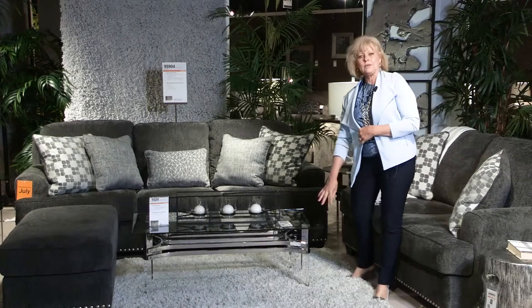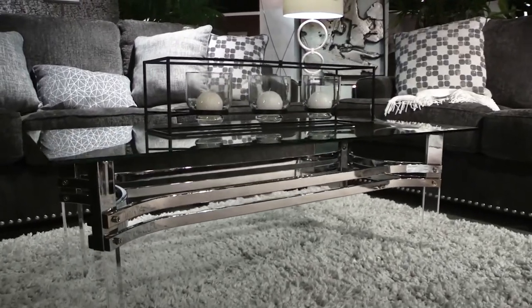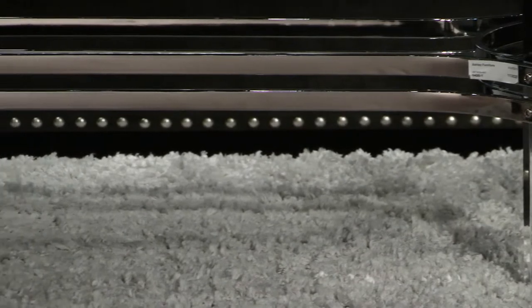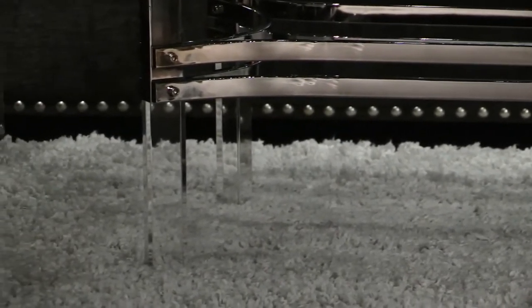This is the Braddoni table. It has a beautiful mixed medium, with nice glass on the top adding more air and making your room feel bigger. Beautiful chrome reflecting light and acrylic legs.